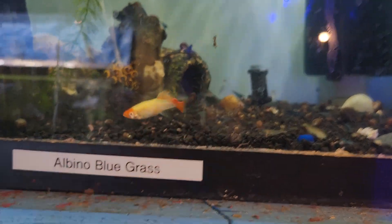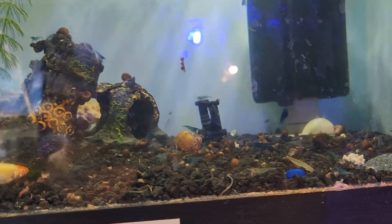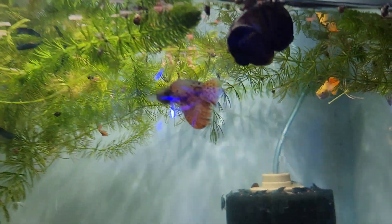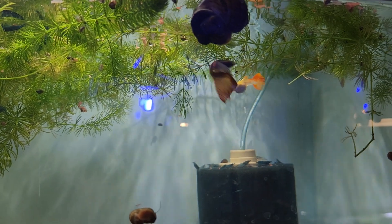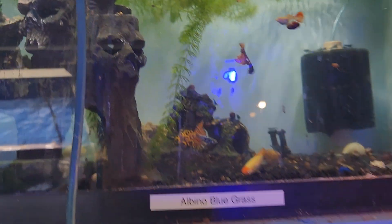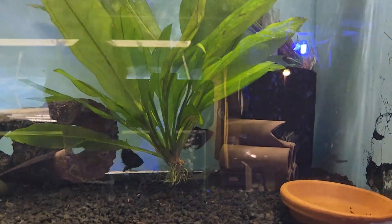This particular koi guppy has a busted tail — I could technically leave him in the tank, but as far as selling, I can't sell fish of that quality. These are the red metal lace guppies — these are the males. One particular female didn't have the red head so I took it out pregnant, and that guppy ended up with a busted spine, but it's still a fish that does fine.